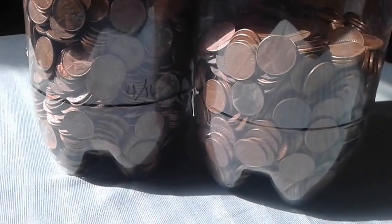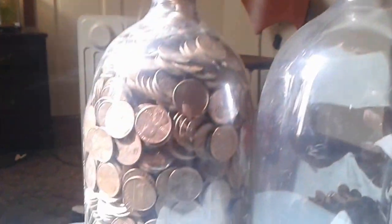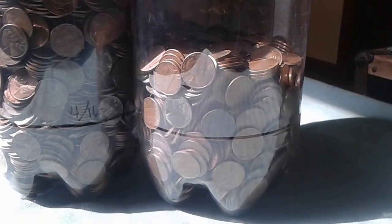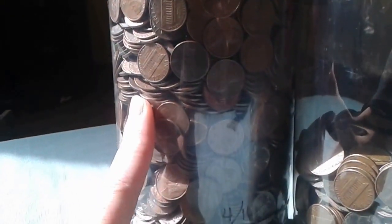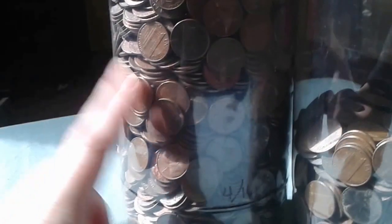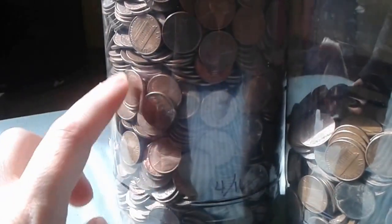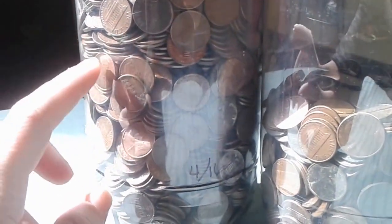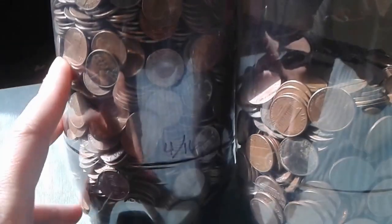Up to date, we have one 2-liter jug completely filled, and then this one is a little less than halfway full. I can no longer pick this up with one hand — this is so very heavy. I'm going to wager that this is around 40 pounds, and the pre-1982 pennies are made up of 95% copper.